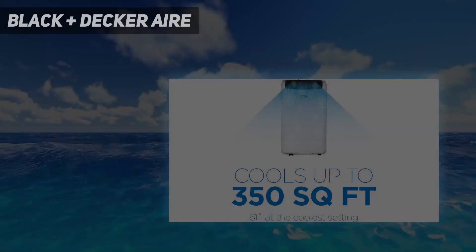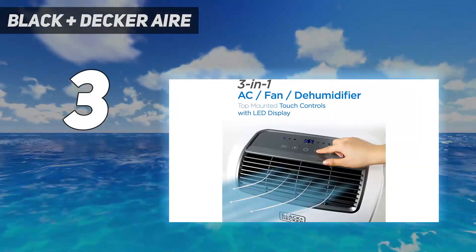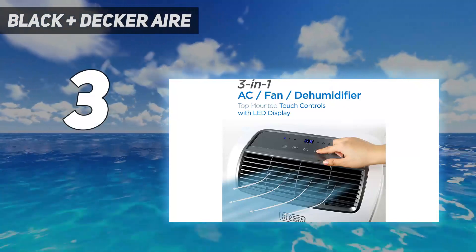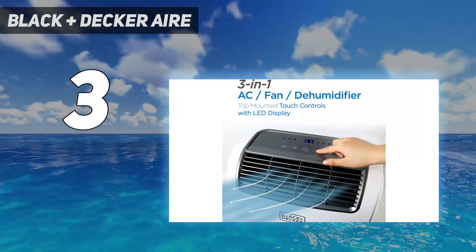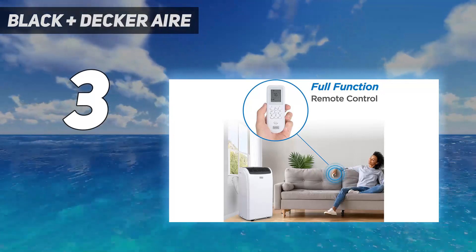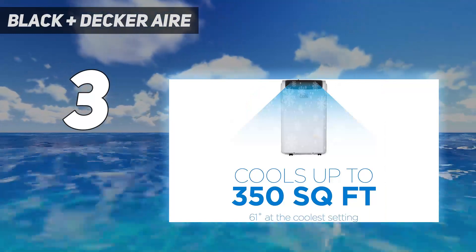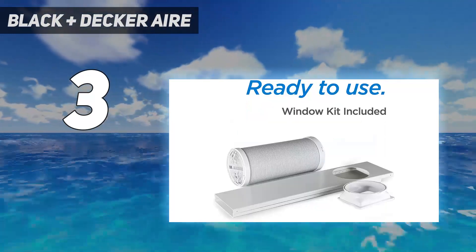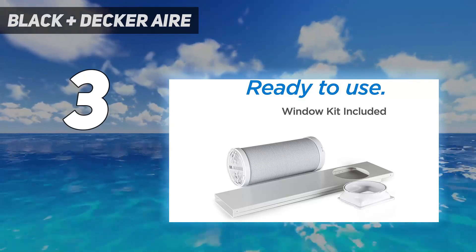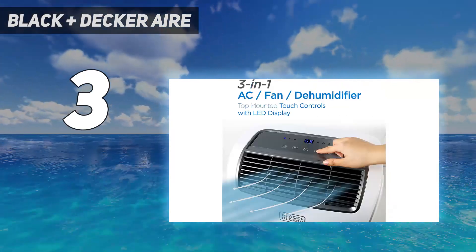At number 3: Black Decker Air. Look to this unit to cool your bedroom without keeping you up at night. It's quieter than other portable air conditioners, and at 53 pounds, you won't strain a muscle moving it. It has a smaller suggested cooling area, so it's best for an office or small bedroom. The filter slides out of the back for easy access for cleaning, and the included remote means you won't have to pause working or get out of bed to change the settings.